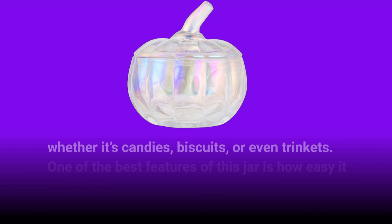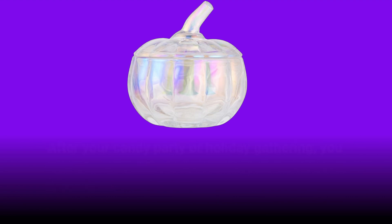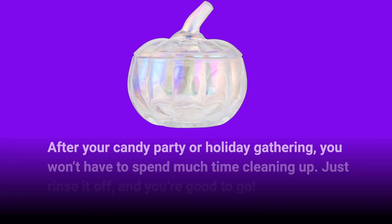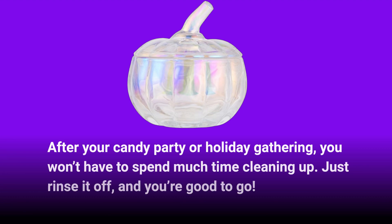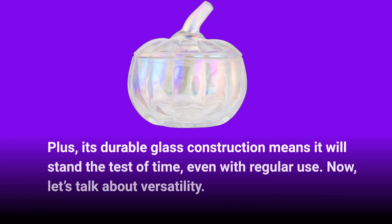Whether it's candies, biscuits, or even trinkets, one of the best features of this jar is how easy it is to clean. After your candy party or holiday gathering, you won't have to spend much time cleaning up — just rinse it off and you're good to go. Plus, its durable glass construction means it will stand the test of time, even with regular use.